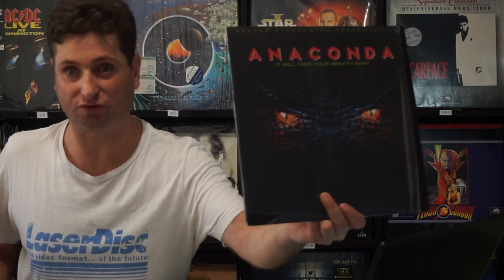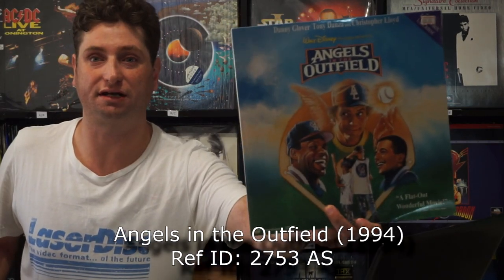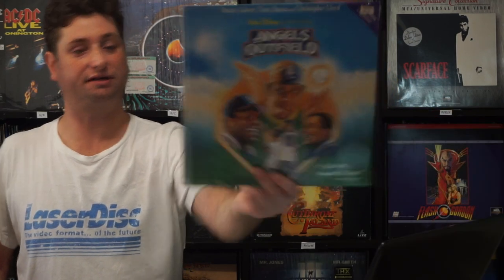Anaconda — this one's more for my partner than me; I'm not really a big fan of this film, but I like Eric Stoltz. Angels in the Outfield — Danny Glover, Christopher Lloyd. It's a cute little film. It has that dude from 50/50, but when he was only a little kid.